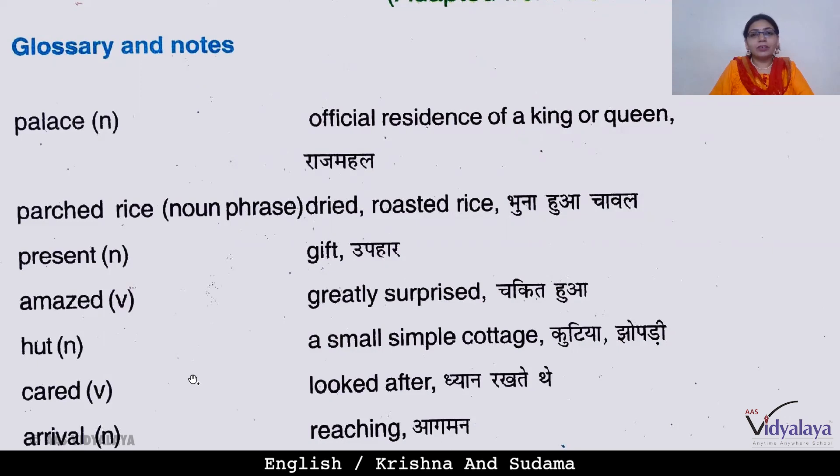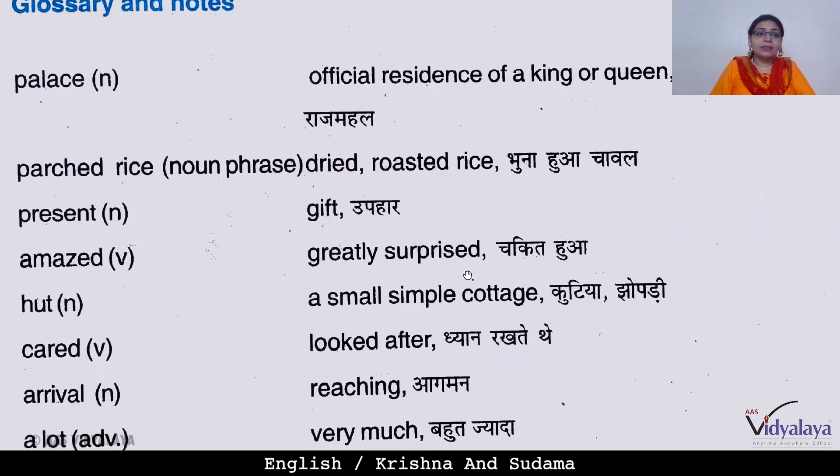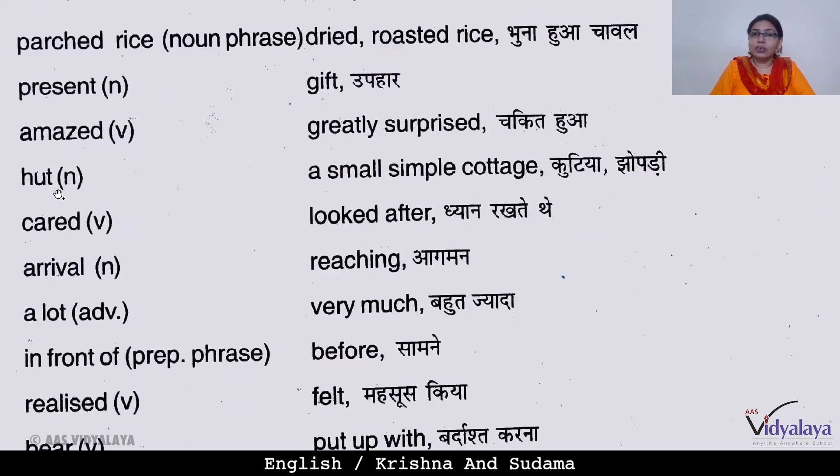Today we will start with the glossary notes, reading some new words and their meanings in Hindi and English. The first term is 'palace,' which is a noun. Its meaning in English is the official residence of a king and queen — a royal residence where they remain. The next word is 'parched rice,' a noun phrase meaning dried roasted rice. 'Present' is a noun meaning gift. 'Amazed' means greatly surprised. Then the word 'hut' is a noun.